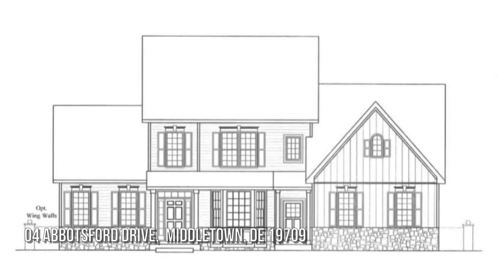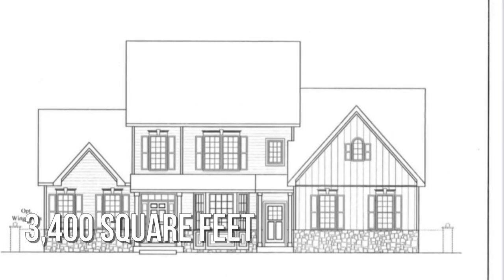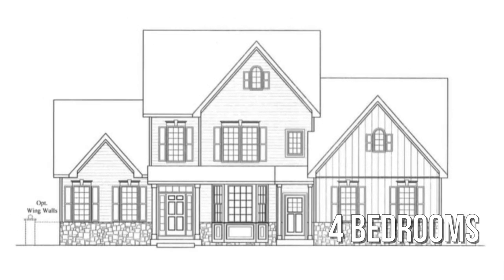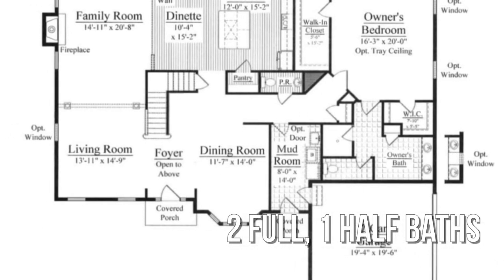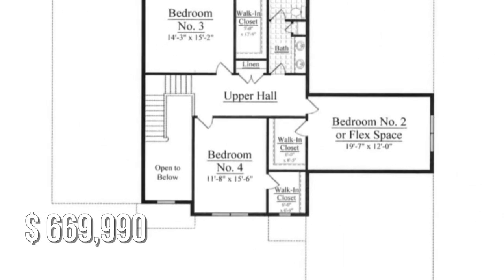Looking for that one-of-a-kind property? This spacious property offers over 3,300 square feet of living space, featuring four bedrooms, with two full and one-half bathrooms. This property is currently listed for under $675,000.